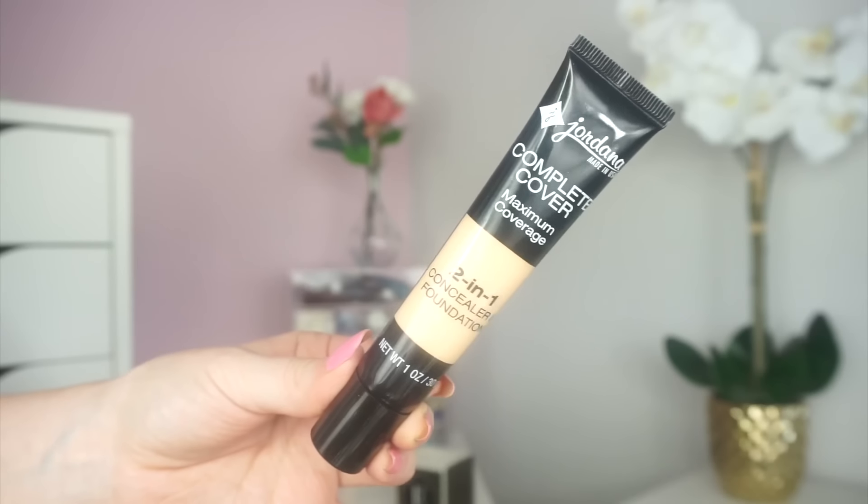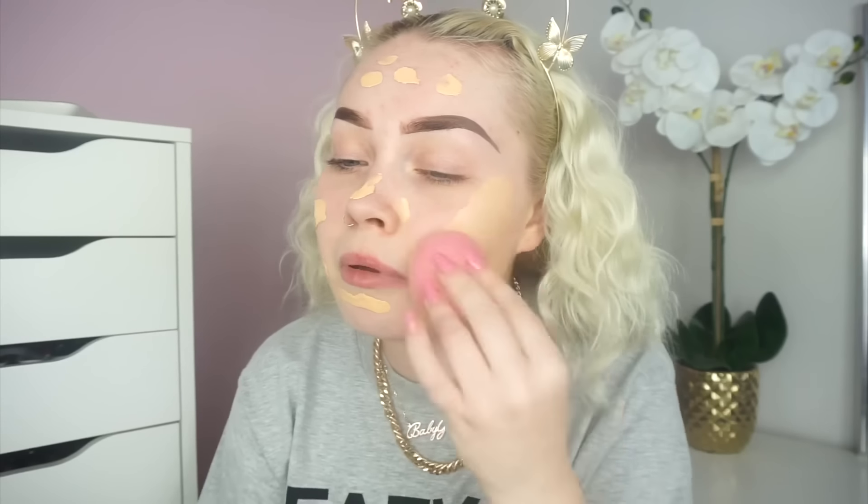Next up is foundation, and this is the Jordana Complete Cover Maximum Coverage 2-in-1 Foundation and Concealer. I love trying new foundations but at the same time I hate it — that Rude Cosmetics foundation has been incredible and I've been wearing it ever since. I definitely think this foundation is a bit too yellow for me.